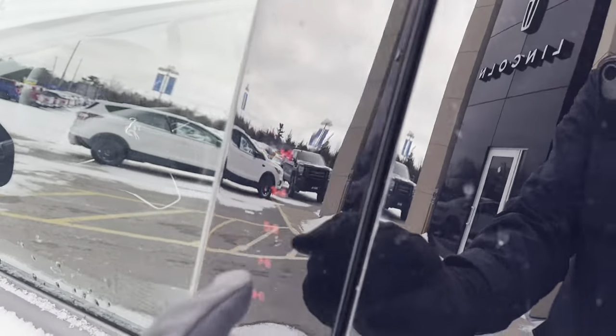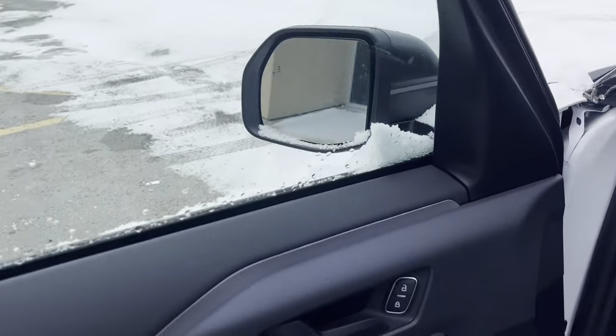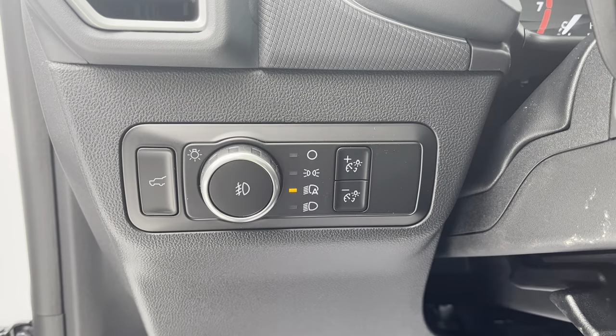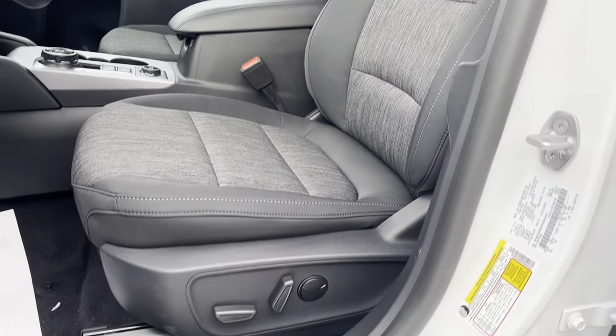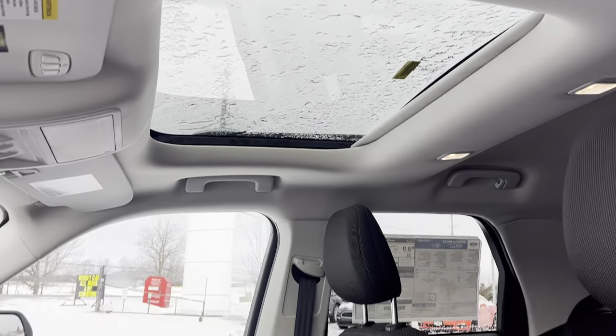Coming around to the front, this one does have keyless entry, which is a very convenient feature. Of course you do have power windows and locks, power glass adjustable mirrors, and some storage in the door. You do have your automatic headlights on here and you can unlock the trunk from here as well. There is really comfortable seating up front — that is an eight-way power driver seat on this model — and you do have that nice moonroof.